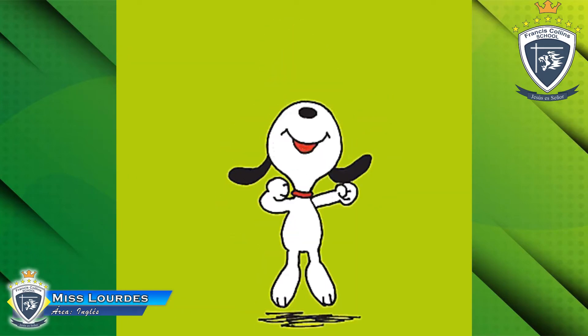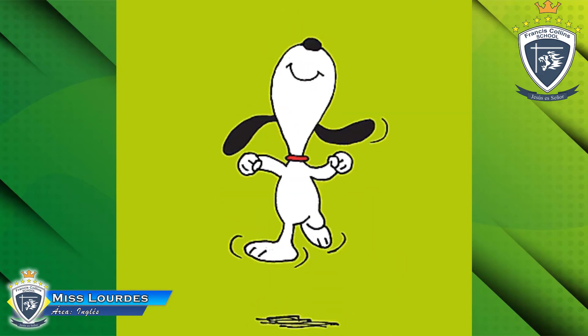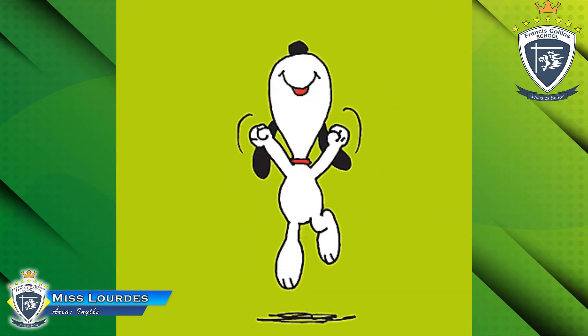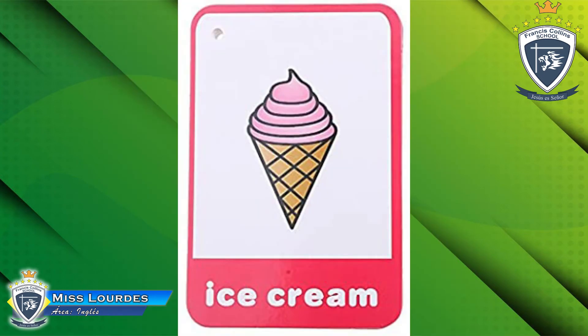Okay, what are we going to do today? We are going to practice the numbers from one to five. Vamos a practicar los números del uno al cinco. Okay, but first, let's see some pictures.